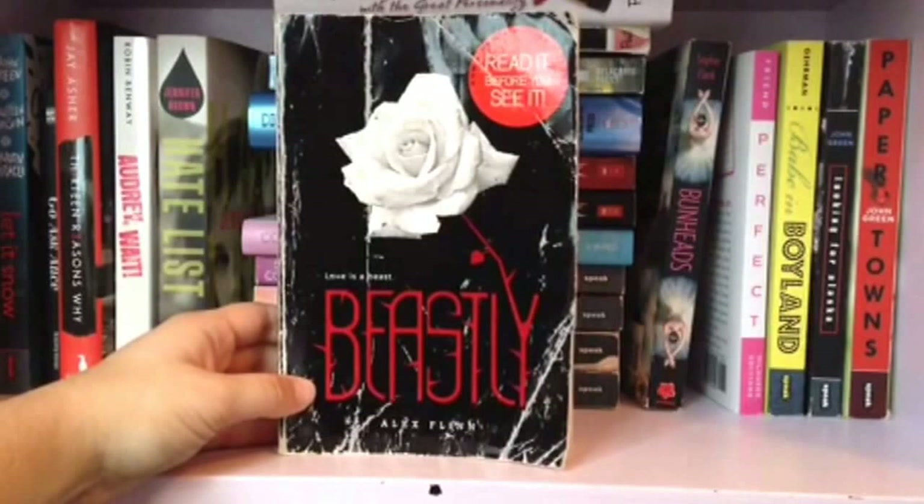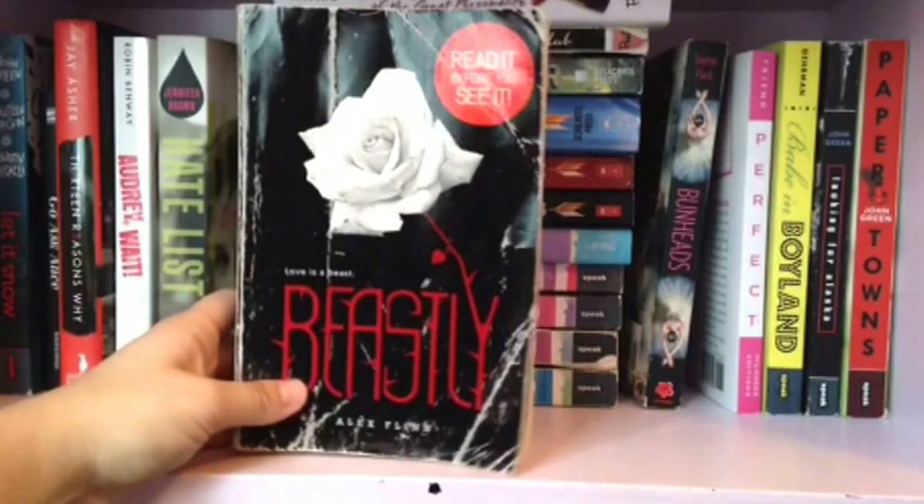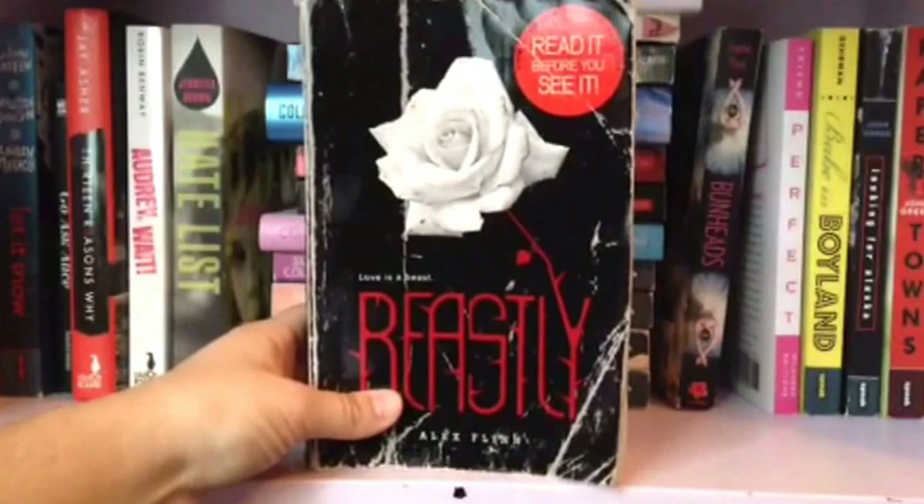This is Beastly by Alex Flinn. Don't freak out — I know this looks terrible but I did not do this. I lent it to a friend and she had it for a while. I'm not even sure if she finished it, but when she handed it back to me it looked all like this. I was very very surprised, but yes, that's what happened.